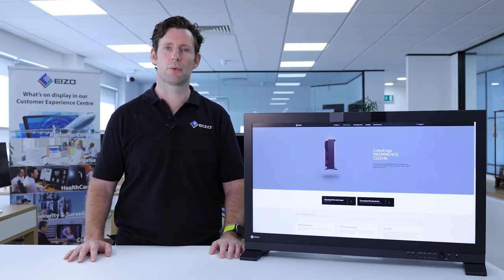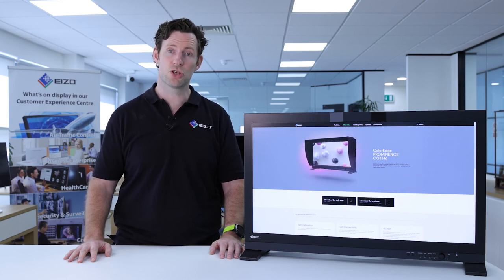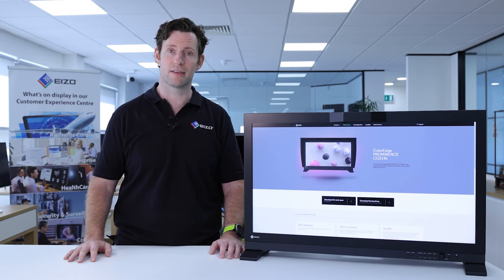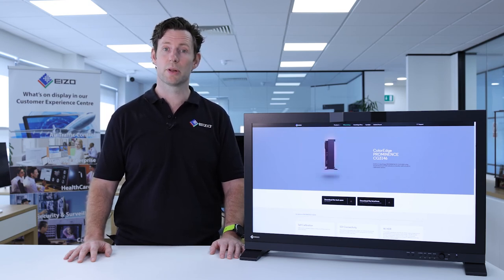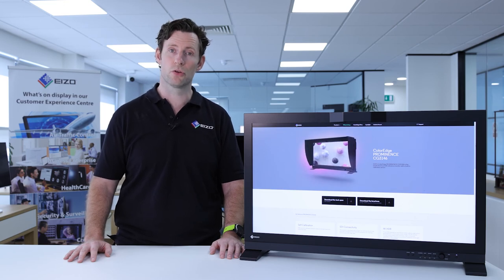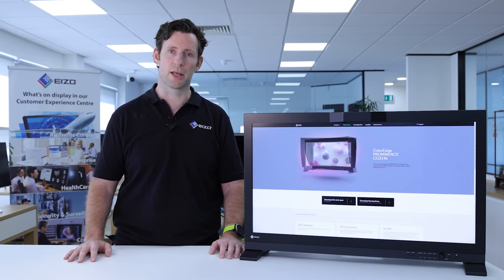Despite one of the lowest failure rates in the industry, should something go wrong with your monitor, an engineer will arrive, collect your monitor, deliver a loan unit, and set it up in place. Once your monitor has been repaired at the ASCOT facility, the engineer will return it and reset it up within your system to ensure continuity of service without breaking your production.